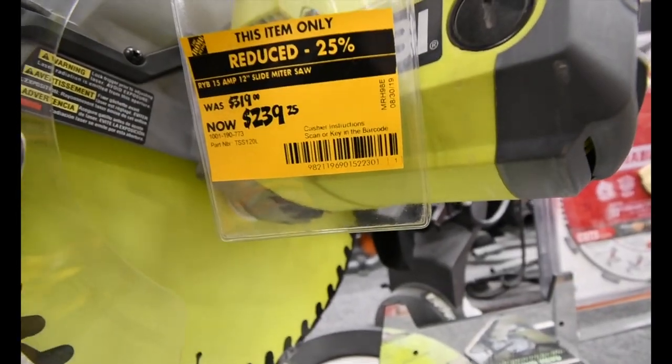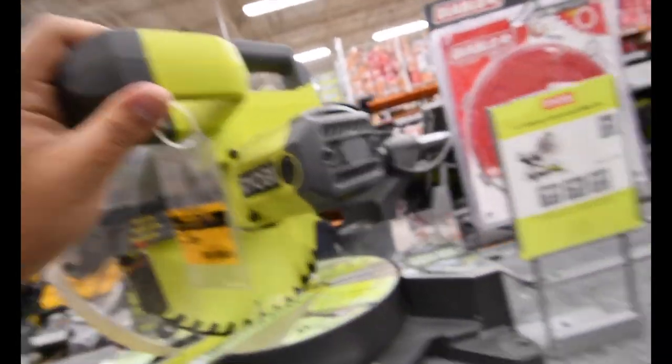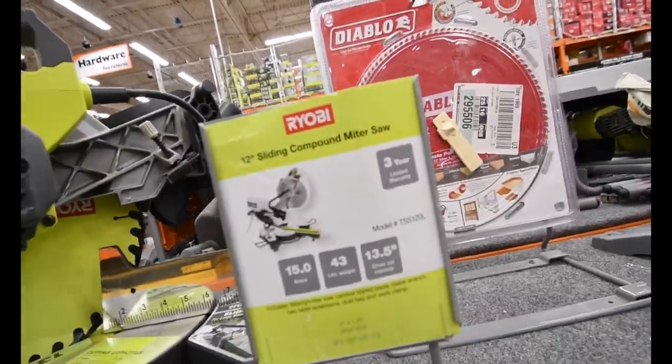Oh, there's the sale on this one — it's $319, now it's $239 for the 12-inch sliding miter saw.